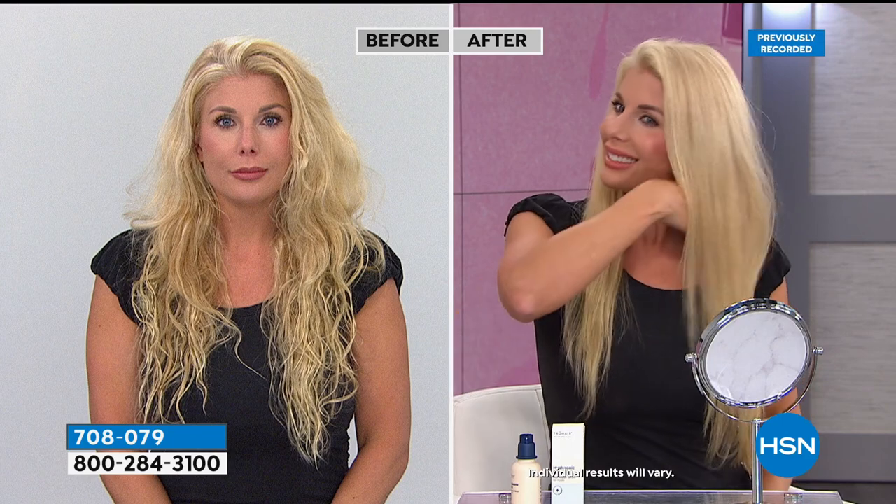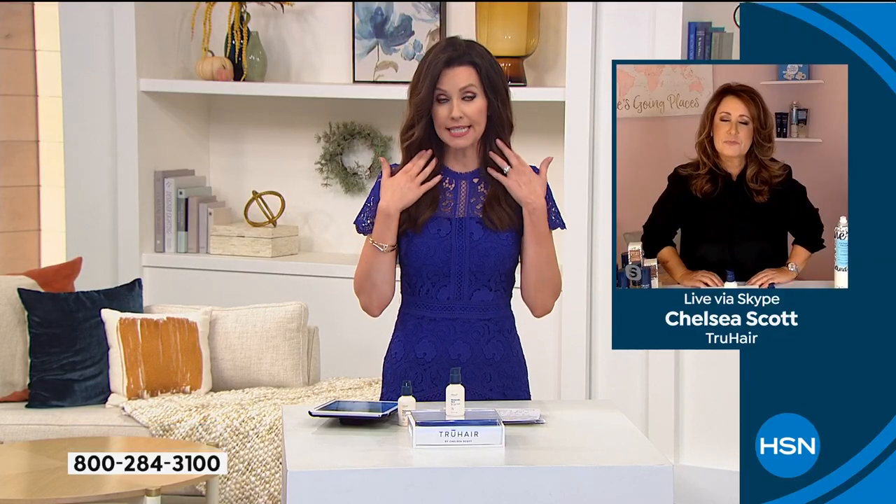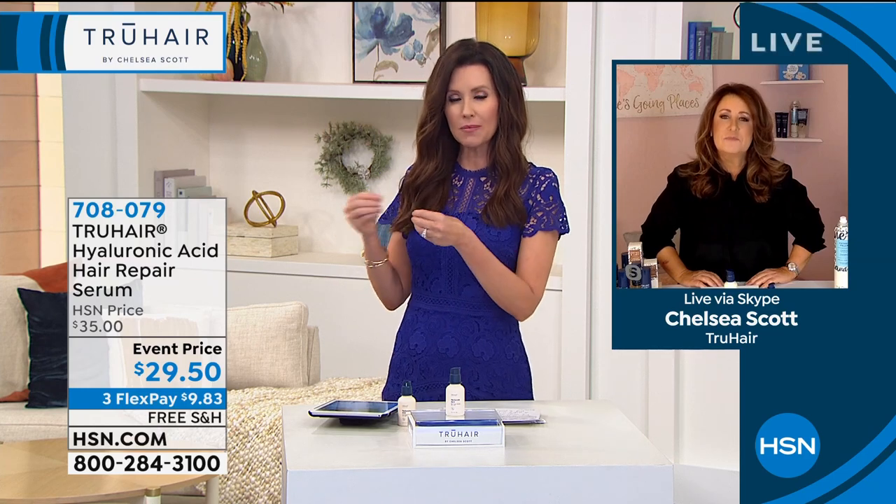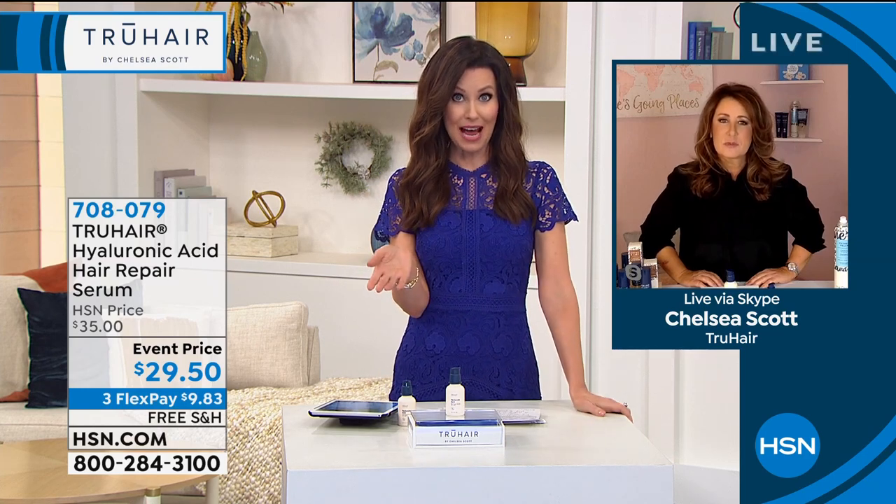And Shannon, this is one application. So imagine if you use this every time you shampoo your hair, how much better, healthier, and more beautiful your hair is going to look. That's incredible, because usually with something like hyaluronic acid for our skin, you have to apply it several times and you kind of notice a difference over about a month.